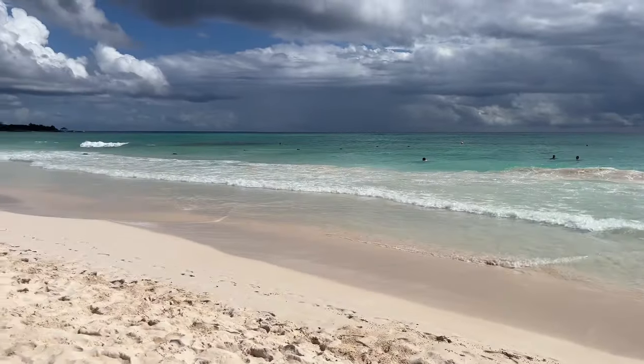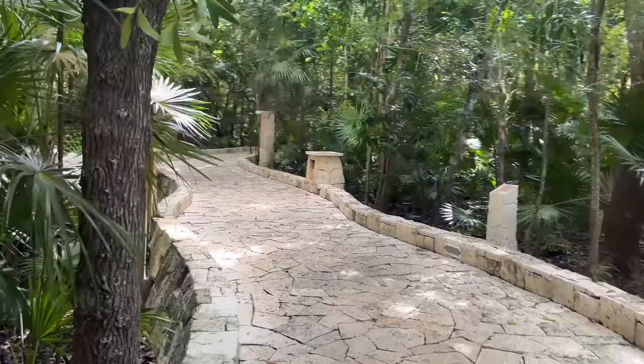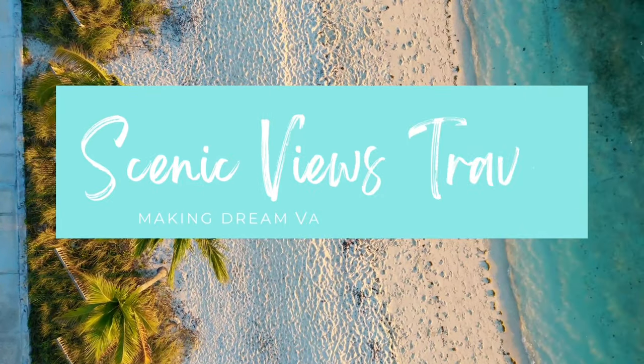Last month, I visited the adults-only, all-inclusive Catalonia Royal Tulum Resort, and I never saw it coming. Hi, my name is Asai, and I'm the owner of Scenic Views Travel.